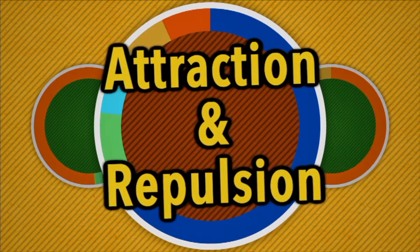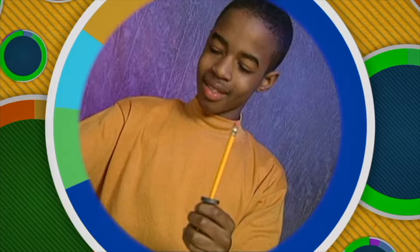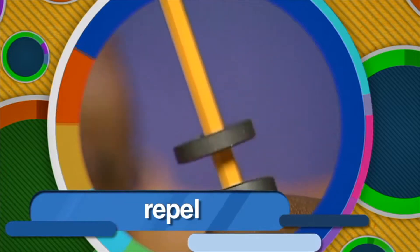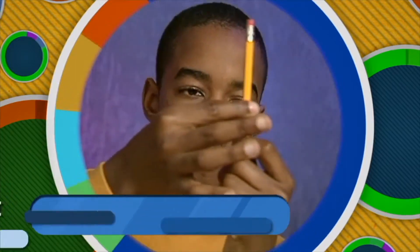Attraction and repulsion. Magnetic forces can attract materials made from iron, like paper clips and nails. However, magnets don't always attract each other. Let's demonstrate with these two disc magnets. We'll place one magnet on this pencil with its north pole facing up, and place a second magnet on the rod with its north pole facing down. Watch what happens — the magnets push each other apart, or repel each other. The rule for magnetic poles is that like poles repel each other, while opposite poles attract.